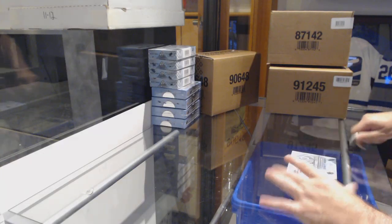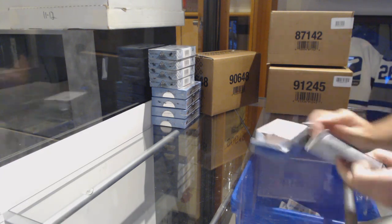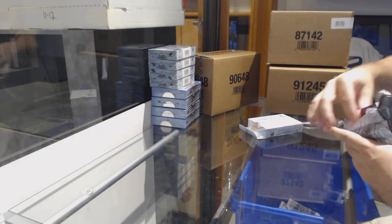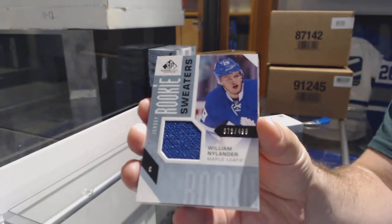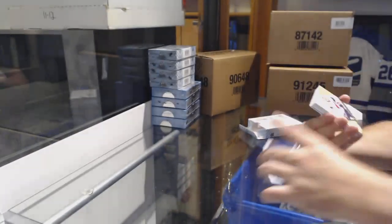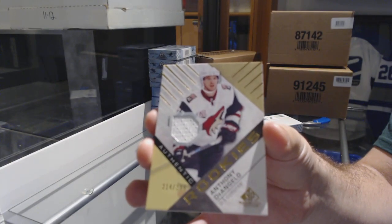Here we go, starting off C&T break number 9649, we have the other half of the case. We'll get the net right away. Number to $4.99, William Nylander, rookie sweaters for the Leafs. For the Coyotes, Anthony D'Angelo, rookie jersey.